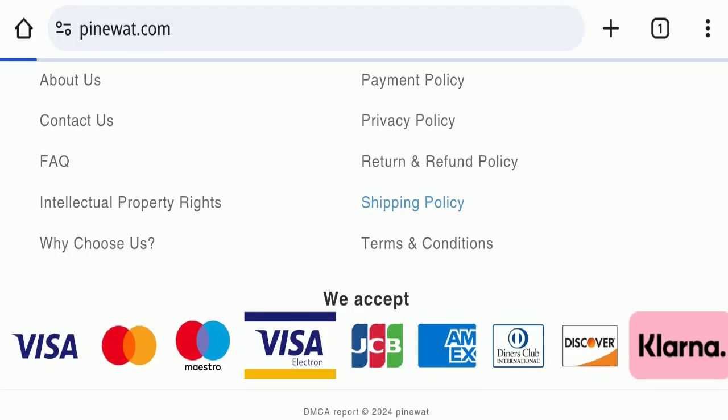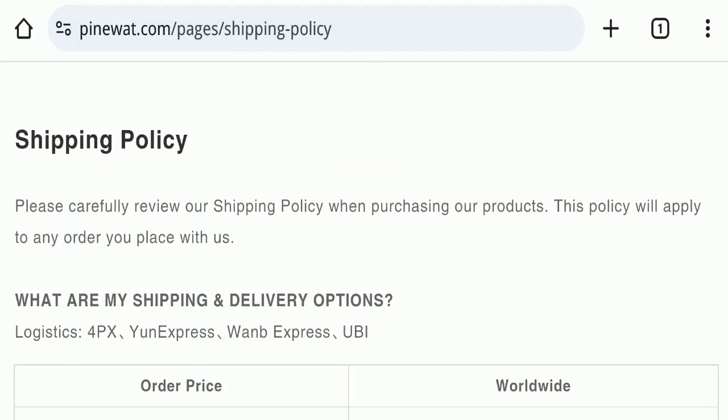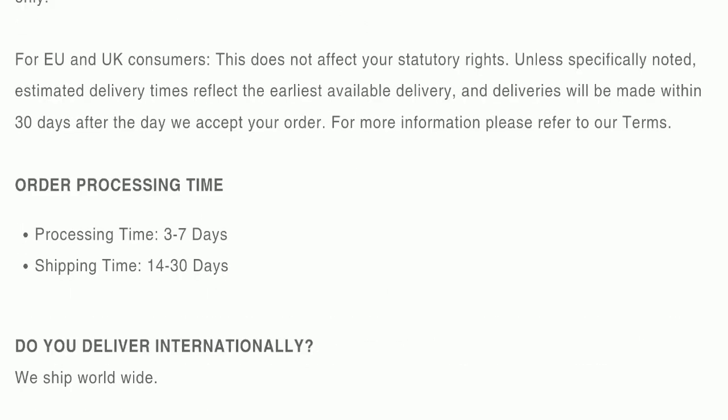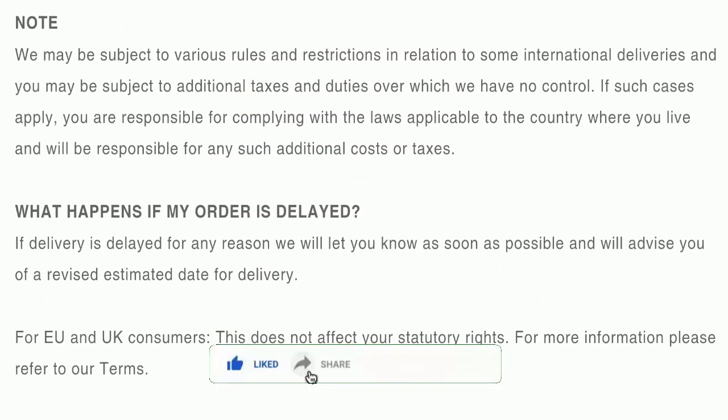Looking at the shipping policy, order processing time takes around 3 to 7 business days. Delivery time takes around 14 to 30 business days to deliver your product.